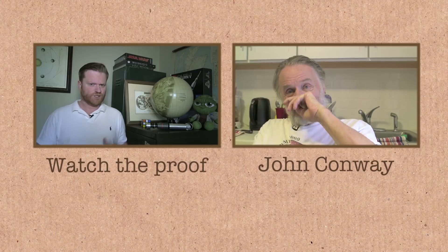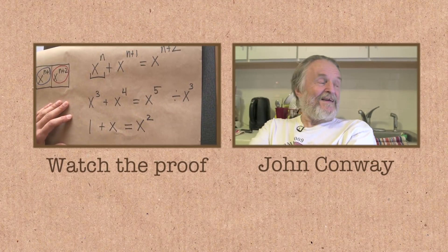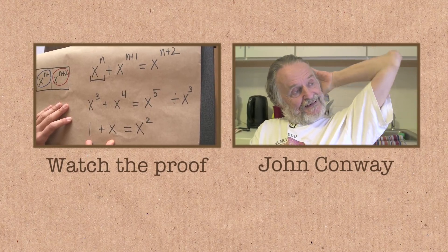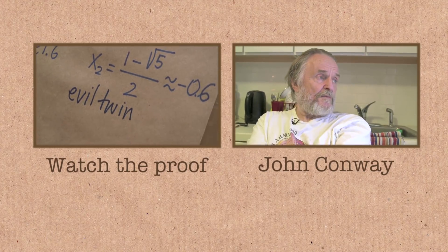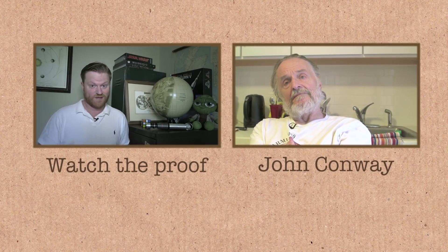The proof video showing that you cannot reach row five is on the second channel, Numberphile2, where longer and more detailed videos are posted. This is quite a long proof but it's really interesting, easy to follow, and it involves the golden ratio extensively. Links to other related videos are also included, including interviews with John Conway himself.